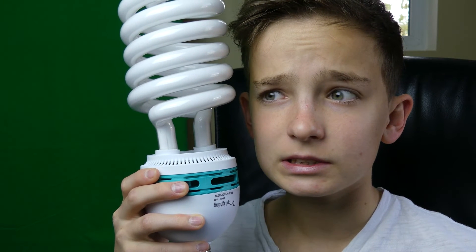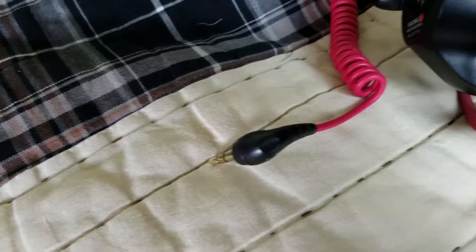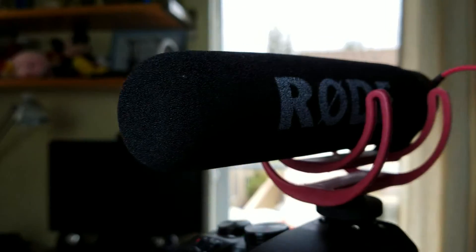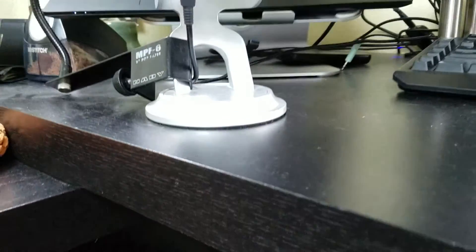Did I mention that the light bulbs were the size of my head? To get the amazing audio in almost all my videos, I use a Rode VideoMic Go. This microphone is so easy to use — all I need to do is slide it in and plug it into the camera. If I didn't use the microphone, this is what it would sound like: test, test, test, test.